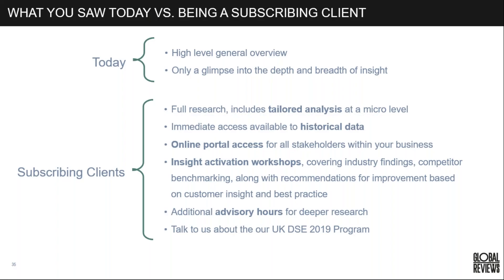We'll be at the Higher Learning Marketing Conference, so please come talk to us there about our UK DSE program, or get in touch with Neil White, our commercial director — I'll give you his details at the end of this webinar.